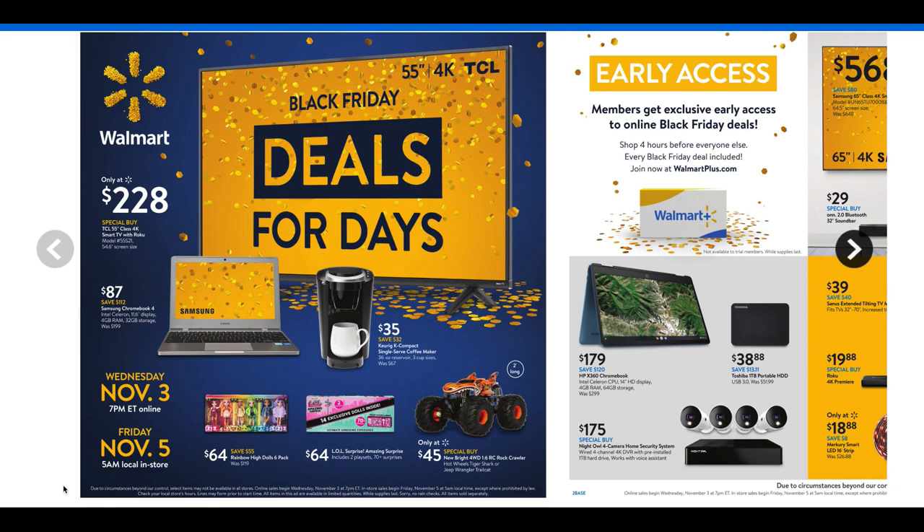We have the TCL 55-inch Class 4K Smart TV with Roku for only $228. That is a really good deal — it's a special buy. In previous years certain special buys were not available online, but I think last year pretty much everything in the ad was available online. Things can change definitely.